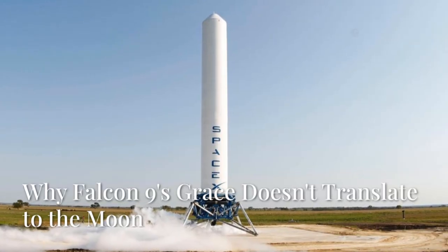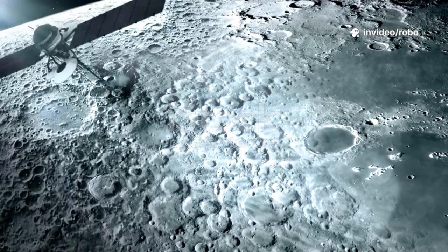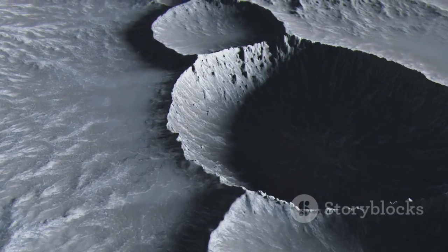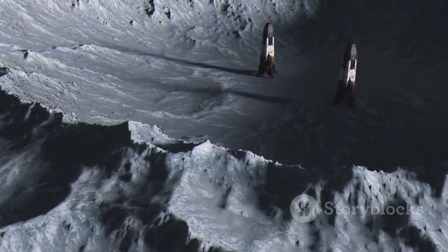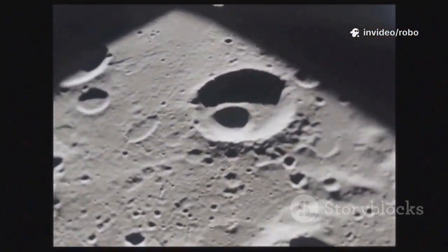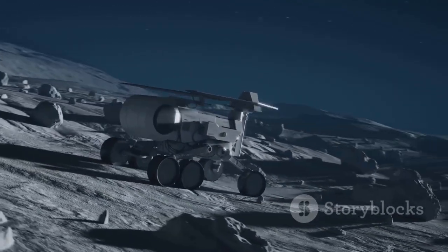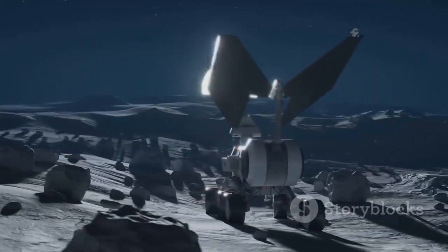SpaceX's Falcon 9 landings are a marvel, showcasing the pinnacle of modern engineering and precision, but the moon presents a different challenge — one that is far more complex and demanding. The lunar starship must land with its crew, life support systems, and return fuel, making it significantly heavier than the Falcon 9. Unlike Falcon 9's controlled environments, the moon's surface is unpredictable and treacherous. The landing system must autonomously adapt to soft dust, hidden rocks, and uneven slopes, all while ensuring the safety of its crew.